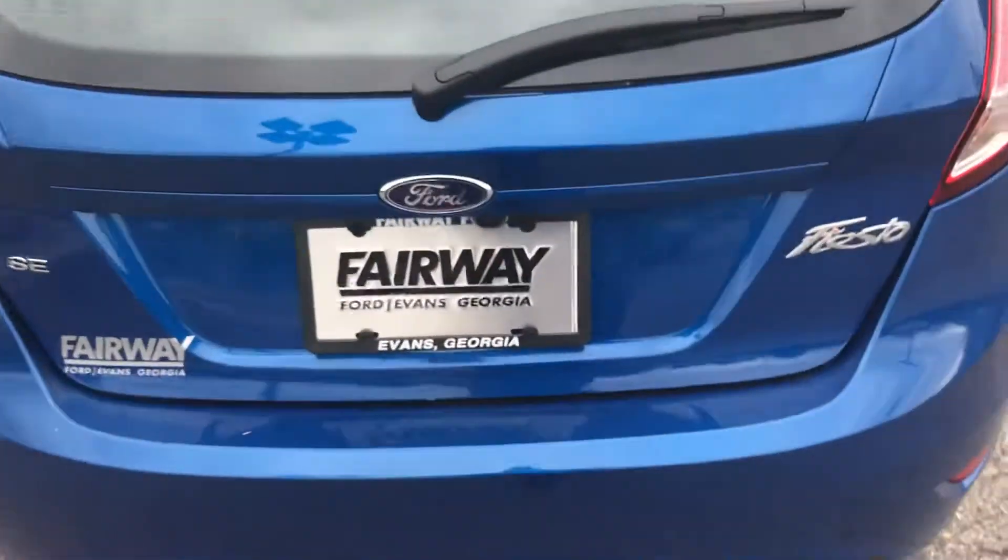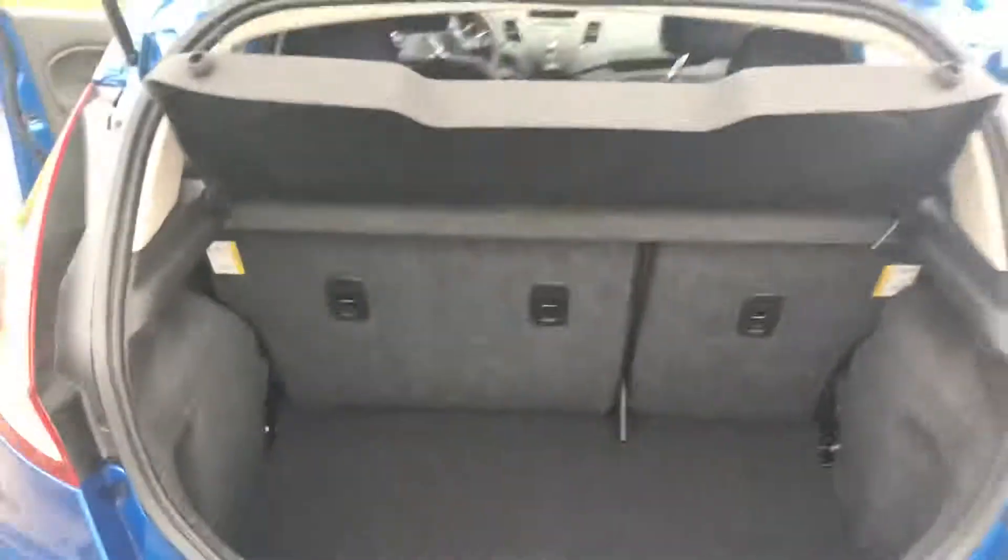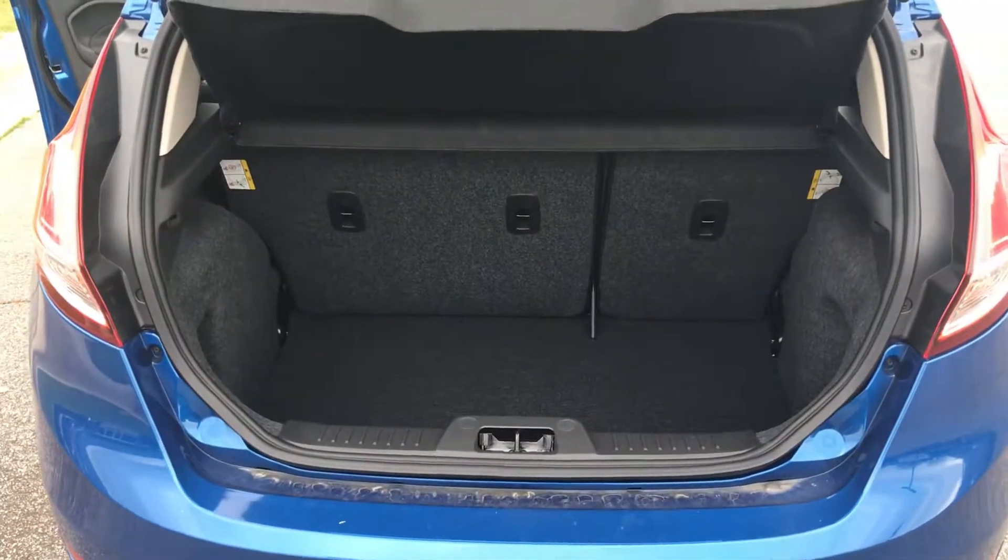At the back of the vehicle, instead of having a trunk, you'll have this fifth-door hatchback with plenty of space for all your storage needs.